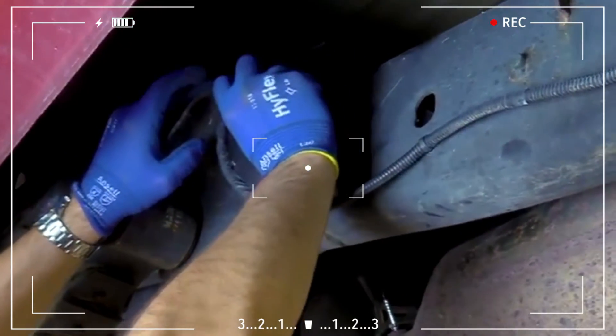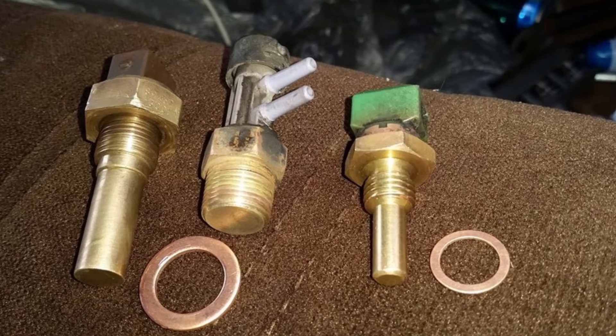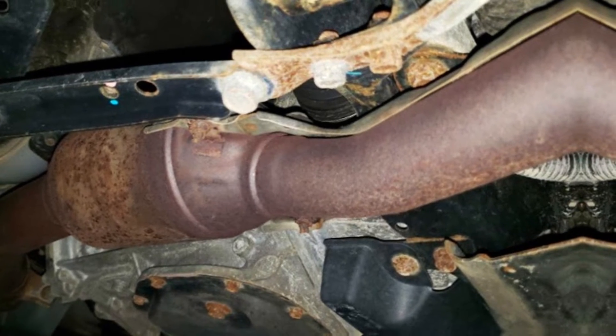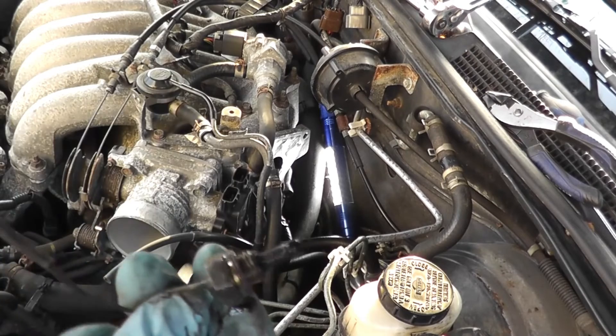Clean the sensor, and if cleaning doesn't help, replace it as soon as you notice any problems. The catalytic converter will suffer additional damage until it is repaired. Given that the average catalytic converter replacement costs $900 to $2,500, this simple action saves you from an expensive repair bill.